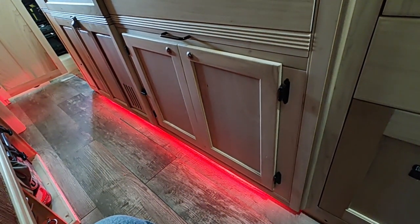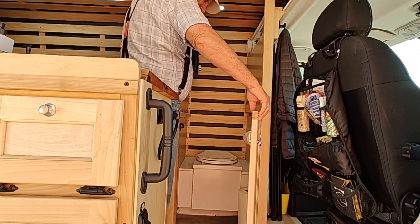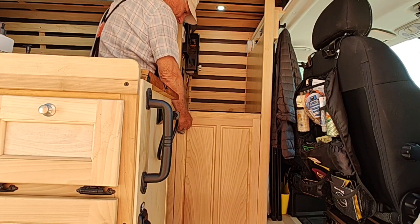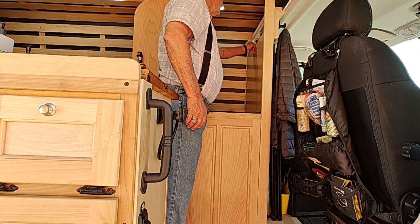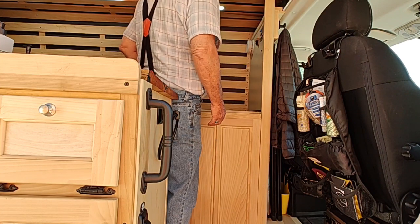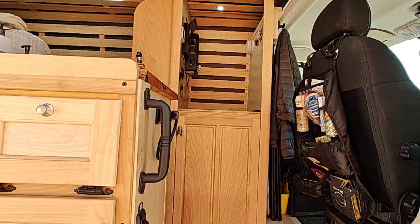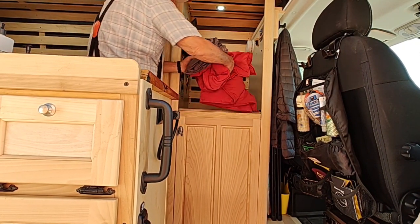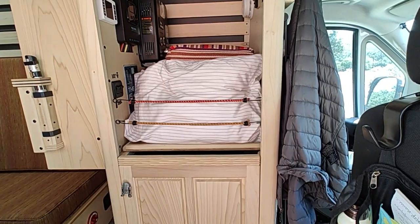Another thing she wanted was a shelf just as a staging area — a place to stash things when she comes aboard and leave them temporarily until she gets to the campground and can put things away. Obviously you don't put too much up there because it keeps you from using the bathroom, but it's a useful little area.